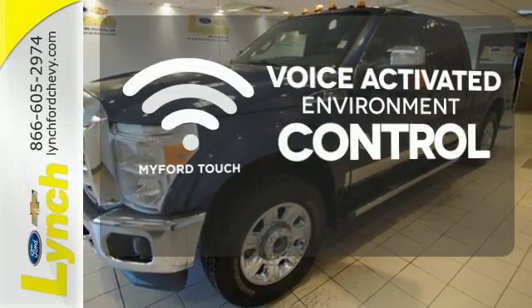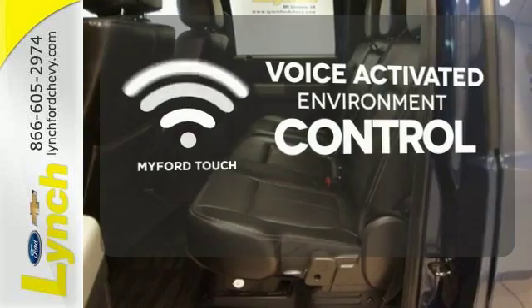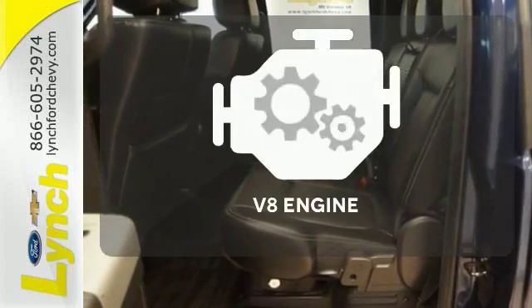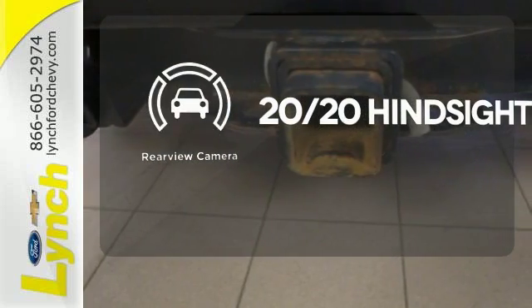My Ford Touch allows you to control your music, hands-free calling, and so much more with just the sound of your voice. The V8 engine provides the power you need. See objects previously out of sight with the rear-view camera.